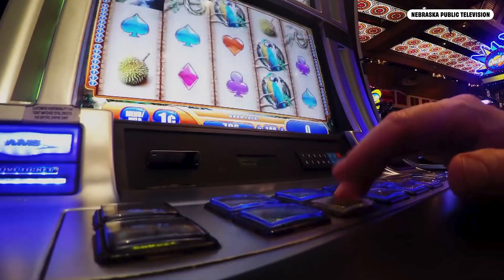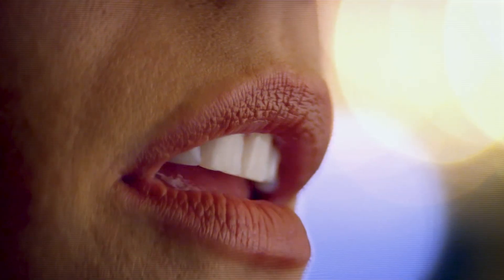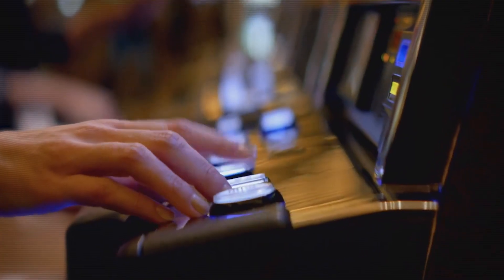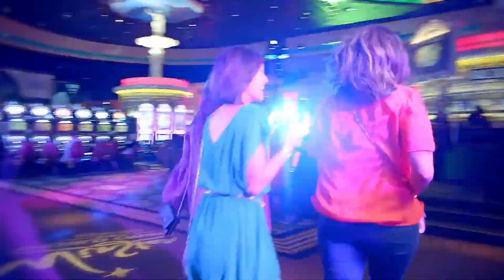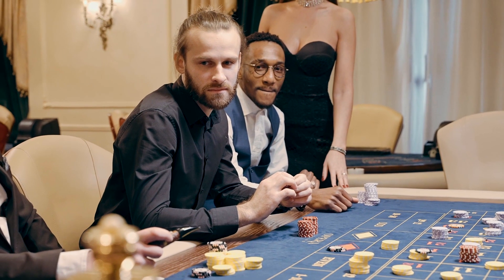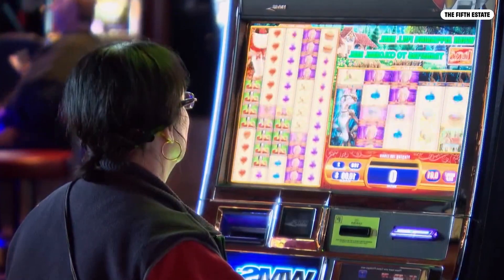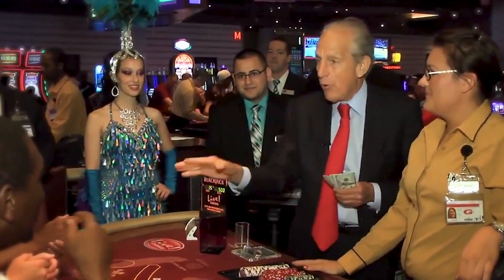But that's not even the only extra touch they're filling your lungs with, because they also pump oxygen through the HVAC system to keep you playing longer. Oxygen makes you feel refreshed and alert even if you haven't slept for 14 hours because you got swept up by the gambling and didn't realize what time it was — because, again, there are no clocks or windows.